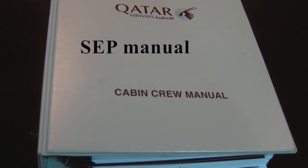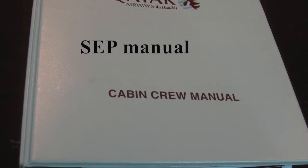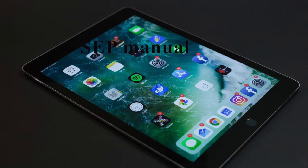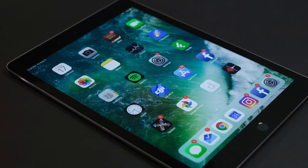ACP manual or a company-provided iPad. The safety and emergency procedures — the ACP manual provides a step-by-step guide for every possible in-flight scenario. Many major airlines have transferred their ACP manual to iPads that the onboard leader must carry.